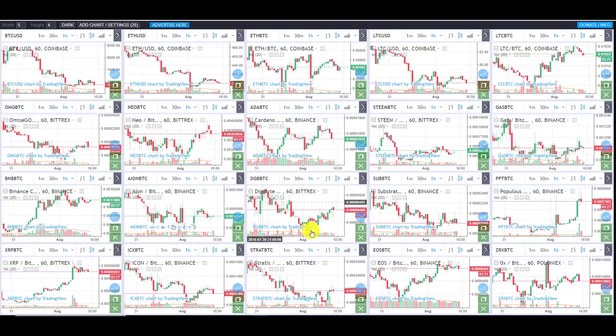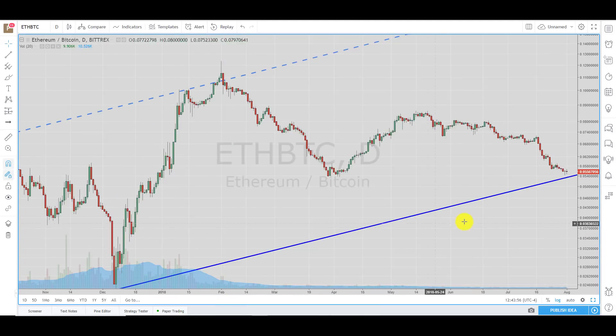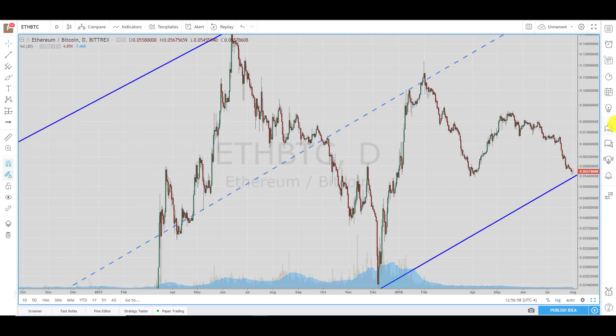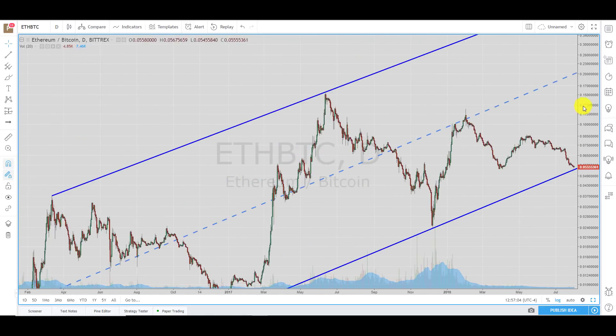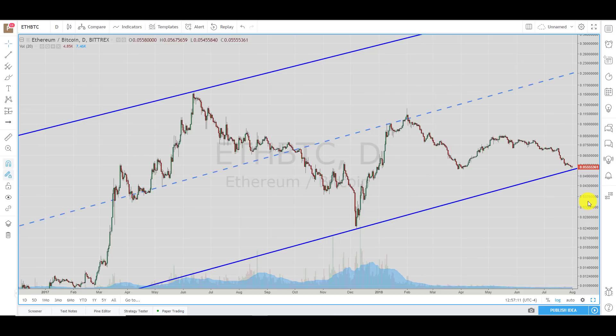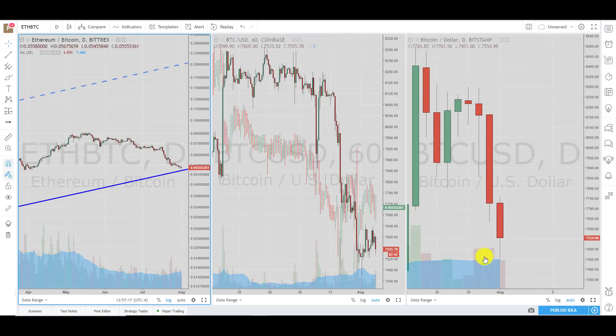Looking at the altcoins — if you look at the multi-charts you'll see there have been some bounces across the board on the alts. That could be related to the fact that we started getting to this longer-term trend line we said to focus on. We still could tag it and there could be a little more downside, but once we tag it I think I'd be looking at strategically getting long some of the stronger stuff out there in the alts. Because as you can see, once you hit these levels you get some pretty wicked bounces. This channel has been going on since the beginning of 2017 — definitely a level to respect.